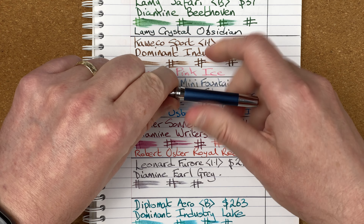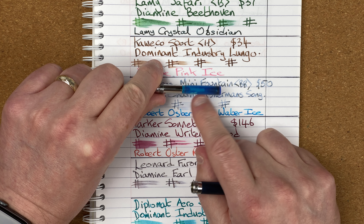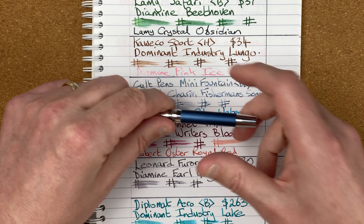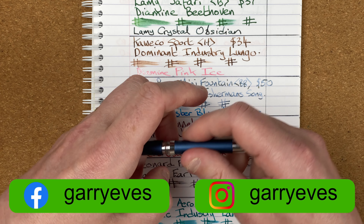With this pen I have to fill using a cartridge — a converter doesn't fit. So all I do is I've got a cartridge here and I just refill that as I need to. As we can see, it's virtually out of ink, so this one will be getting a good clean out today and then unfortunately I'll be putting it away.